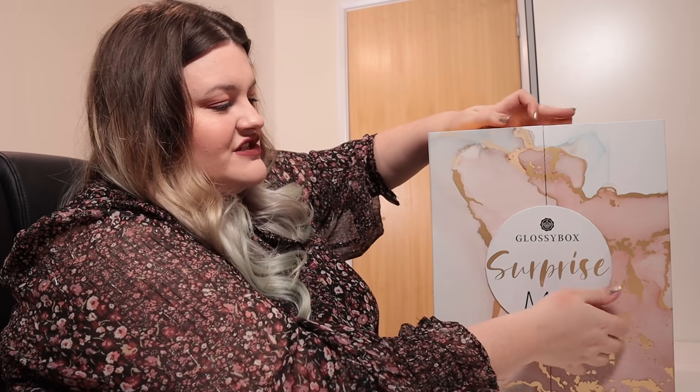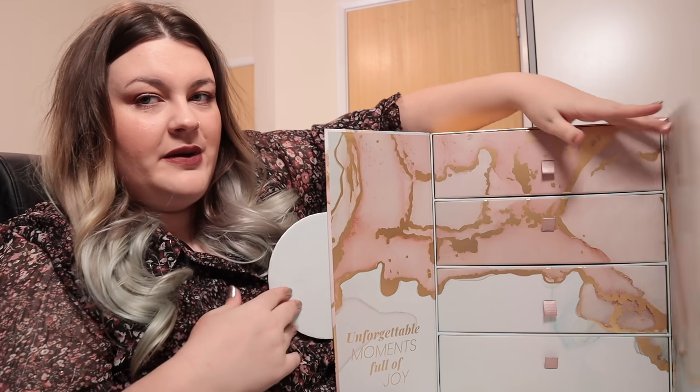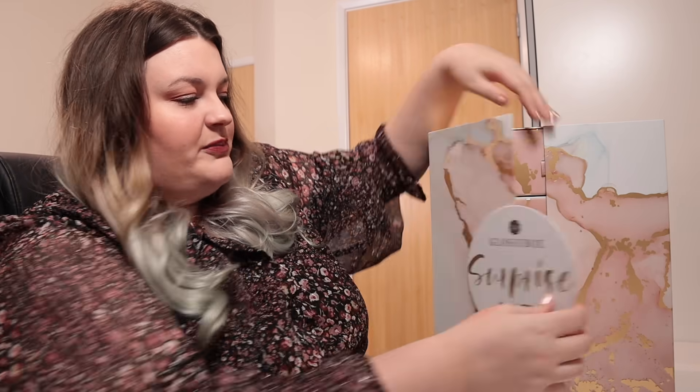So let's get on into the Glossy Box Surprise Me advent calendar — and it is heavy. The packaging is very similar to last year; it's got the doors that open and then drawers inside with boxes. Just to be transparent, this was gifted to me by Glossy Box, because I am an ambassador for Glossy Box. I'm in the Glossy Circle, so I unbox their regular monthly boxes.